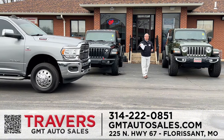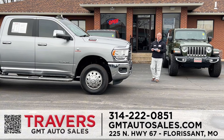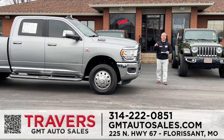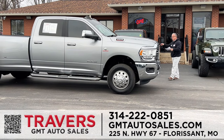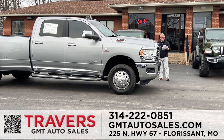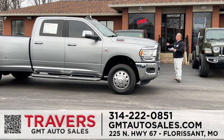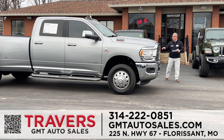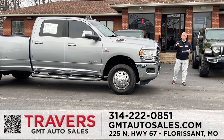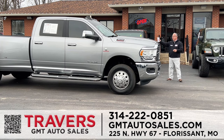Trucks — the Travers Automotive and RV Group has at least 300 trucks in stock at all times: Chevy, Ford, Dodge, Ram, gas, diesel, one-ton, half-ton, three-quarter-ton. This is a 2022 Ram 3500 diesel Longstar with crew cab, off-road lights, big chrome bumpers, and big chrome wheels. If you need a diesel truck, GMT North is the number one truck dealer in North County.